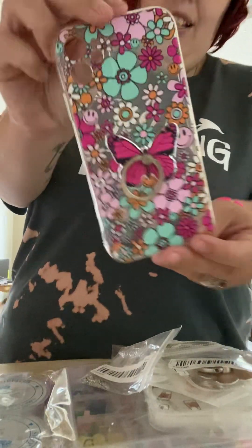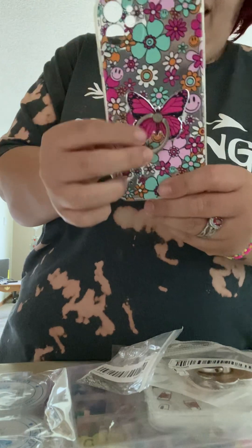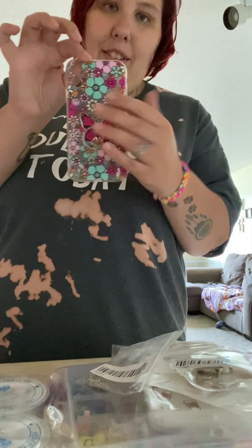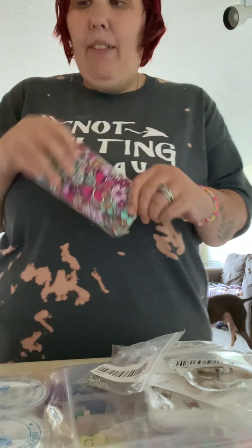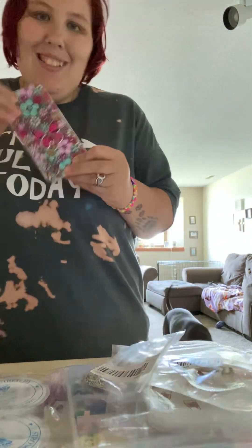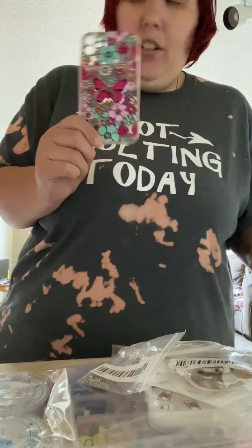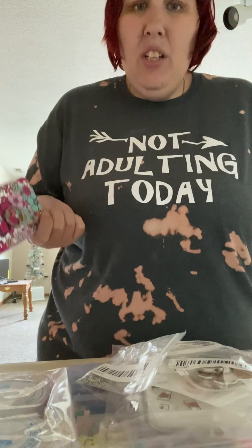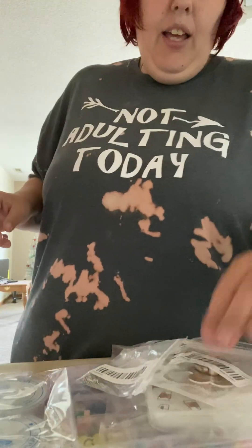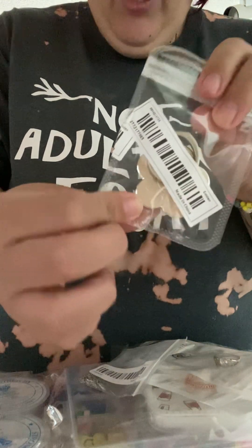Next I have this smiley face flower phone case and I got this butterfly ring to go on it. I love the colors and the aesthetic — it just fits me to a T. I'm a very bright person so I had to have it. The ring was $0.89 and the phone case was $1.99, but these are really good quality — something you'd get off Amazon for $10 or $11.